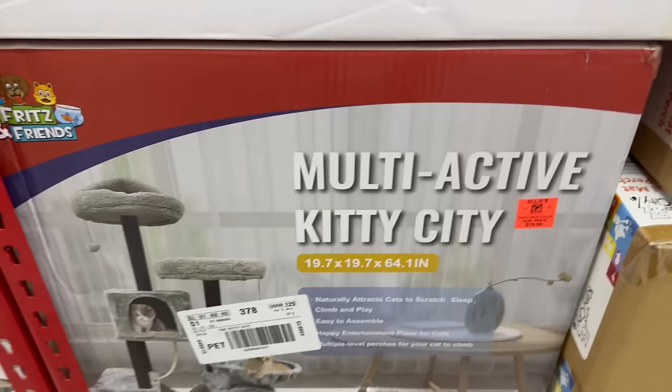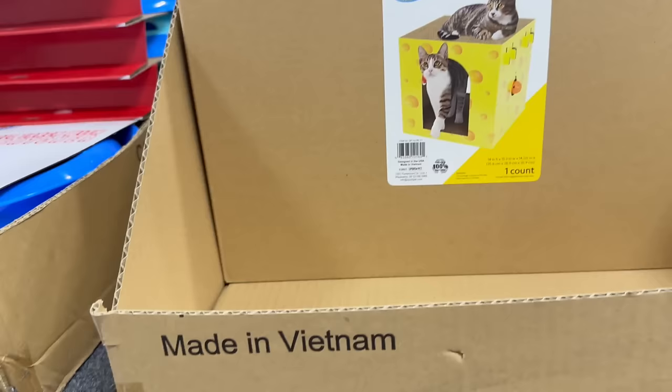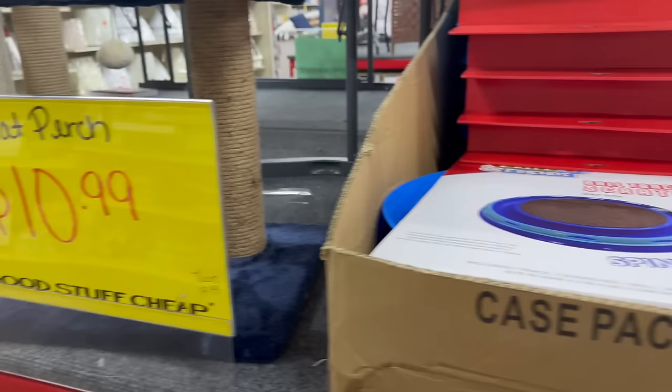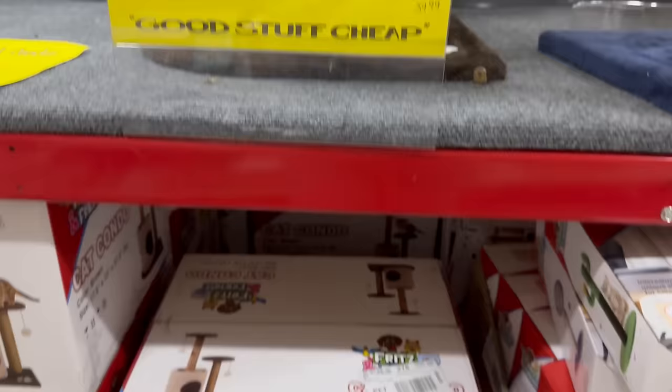Over here they have the Multi-Active Kitty City and the prices are actually really good. A scratcher cheese for $9.99, another item for $10.99, and one for $25.99. They have a great selection for the cats.